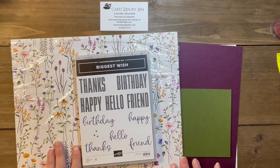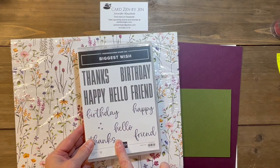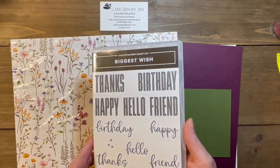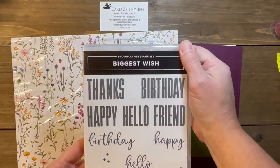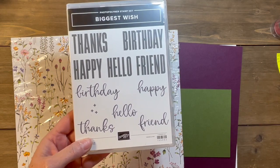Today I want to show you the two products we're going to be using. We are using The Biggest Wish. This is from the annual catalog, which goes until May. It is a photopolymer, meaning it's the clear stamps. There are chunky words and script words in it, and I really like it. It's very versatile — a good one to have around.